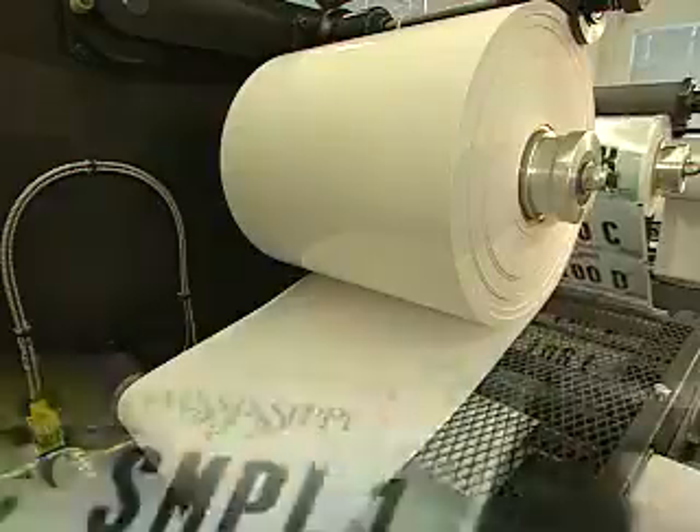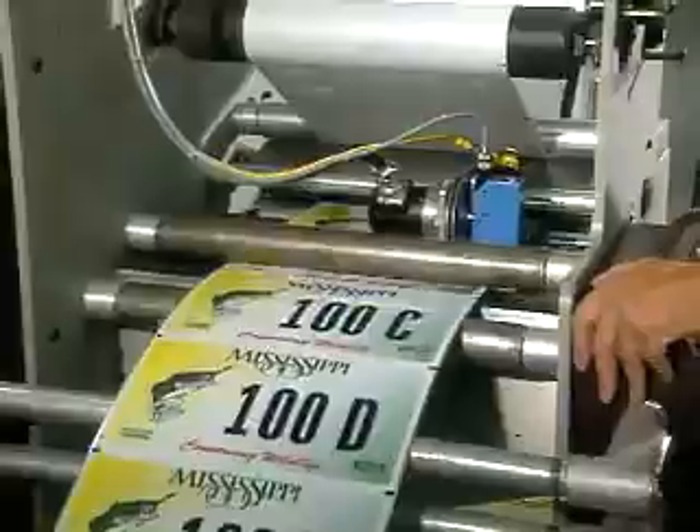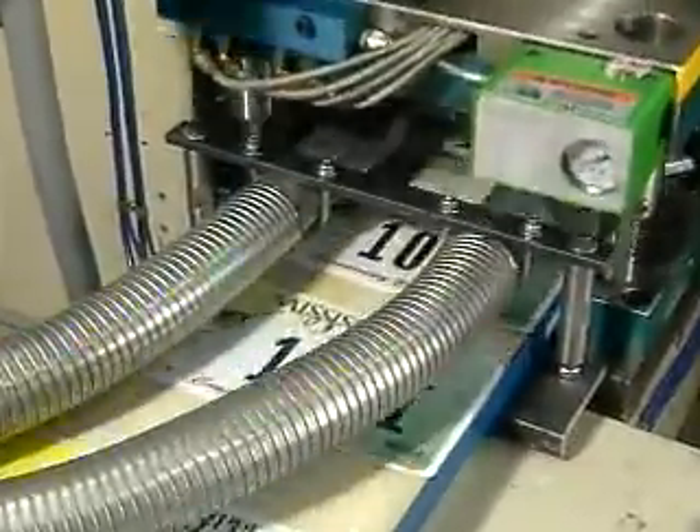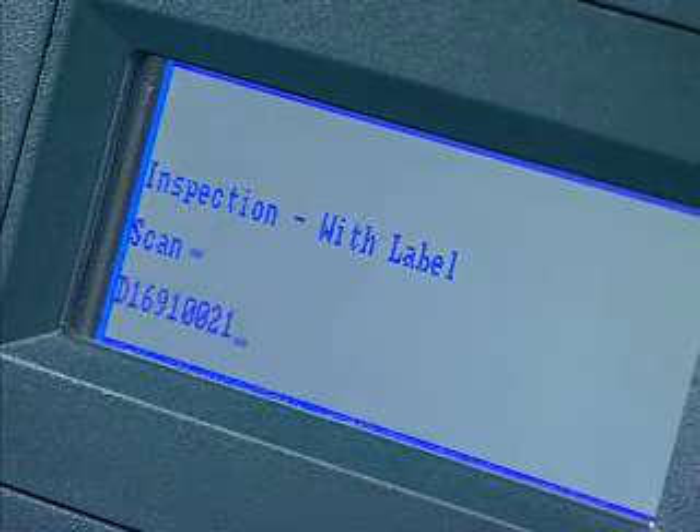The printed roll of reflective sheeting is then sent to the blanking station, where it is applied to aluminum coil stock, then cut into individual plates. The final stop is the barcode station, where digital printing facilitates the use of barcode technology to track and identify individual plates.